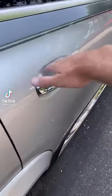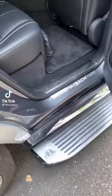Here are the insane features in the back seat of the Mercedes Maybach GLS 600. Let's take a look.